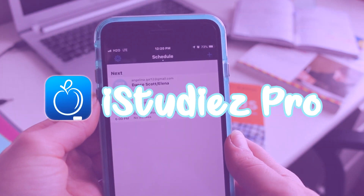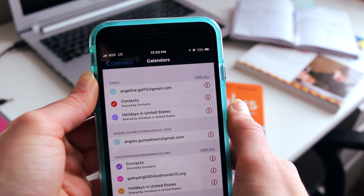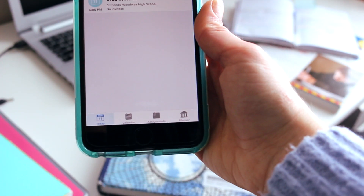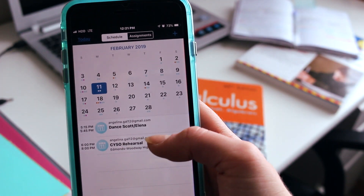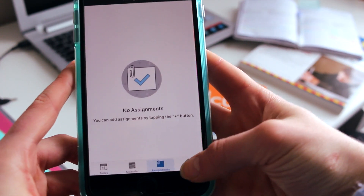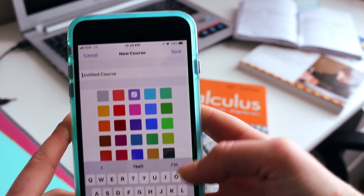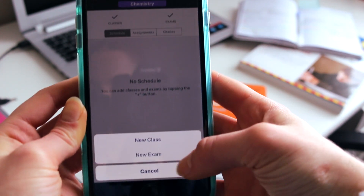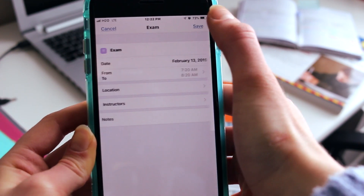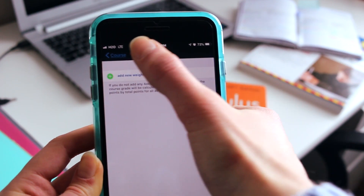Then we have iStudies Pro. This is a great way to organize all of your school information. You can connect it to all of your calendars on Google and your phone, so you can have all of your stuff planned and shared between your calendars. You can also create classes, semesters, and courses. I have my second semester created and I can add courses, choose a color, and put in any exams or assignments for that class with a specific date, time, and notification. You can also add grades and weights for your grade, as well as how many credits the class is worth.